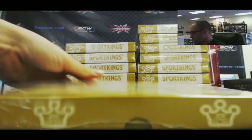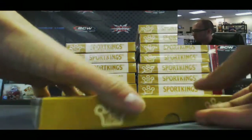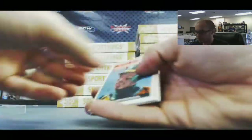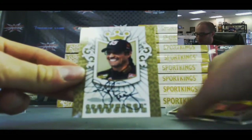Box two. Ricky Anderson mini. And a gold autograph of Kyle Petty — short printed to ten.